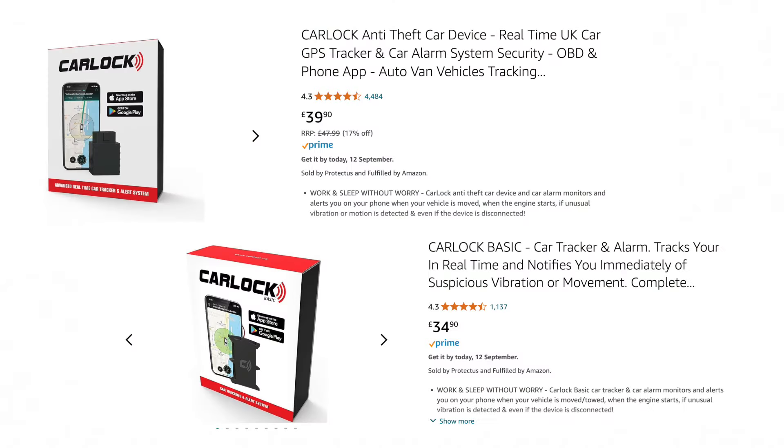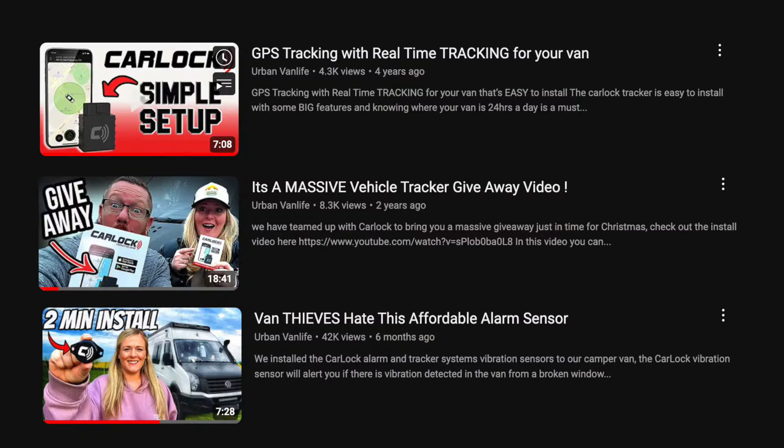Emma's been looking online and there's been so many people who had their vans got back from having a tracker fitted, and they're not expensive. Most of the trackers that are fitted are budget, affordable ones you can buy on Amazon — it just makes sense to have them. In our van we use the CarLock tracker, and we've been using it for probably four years now. It just works perfectly.